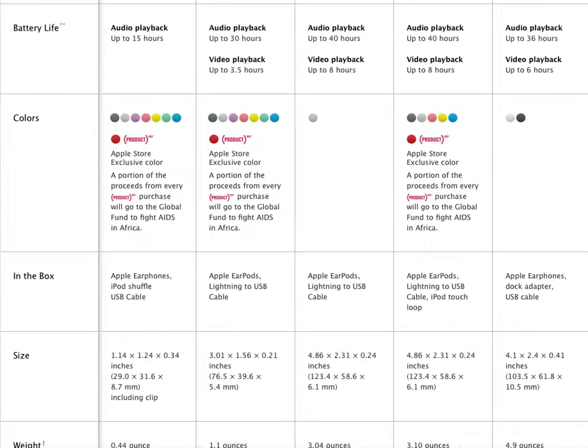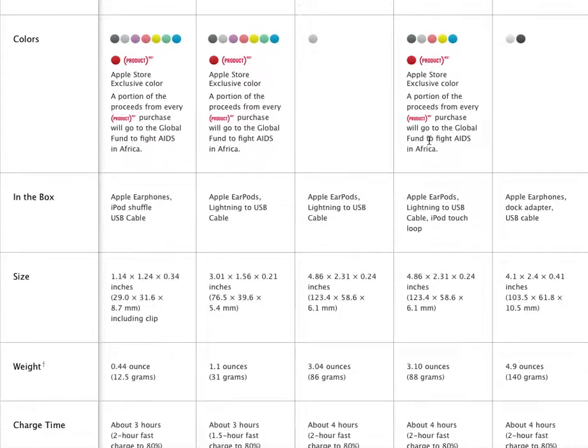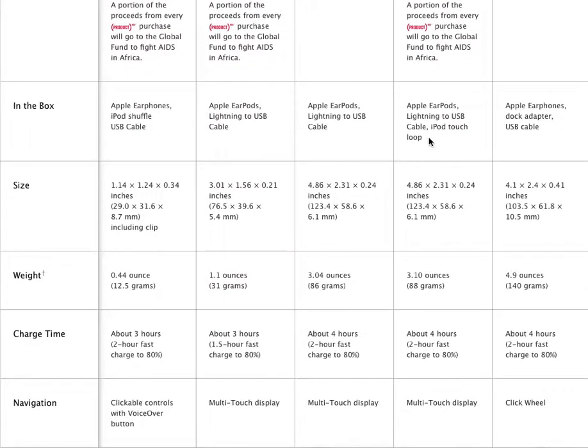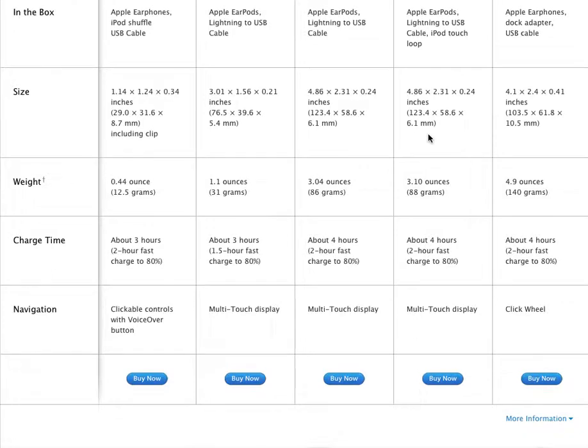It comes in black, space gray, purple, pink, and green — or a neon green — blue and a dark blue. And it also comes in that Product Red if you would like to get that. It comes with the original Apple earphones, the iPod Shuffle dock, and the USB cable. It doesn't weigh a lot, about 3 hours charge time with a 2-hour fast charge to 80%. It's got clickable controls with a voiceover button.